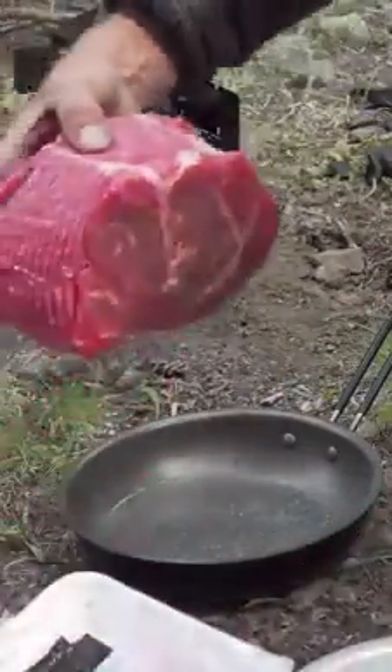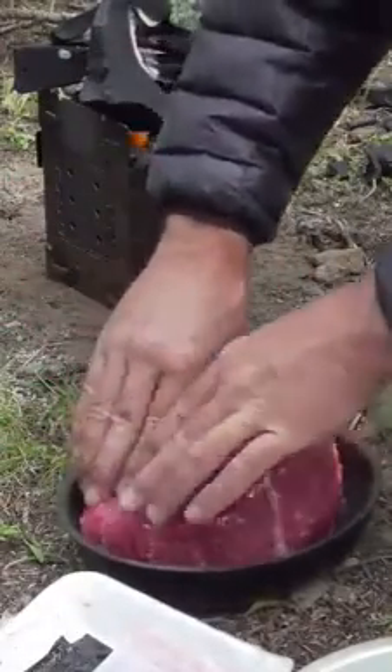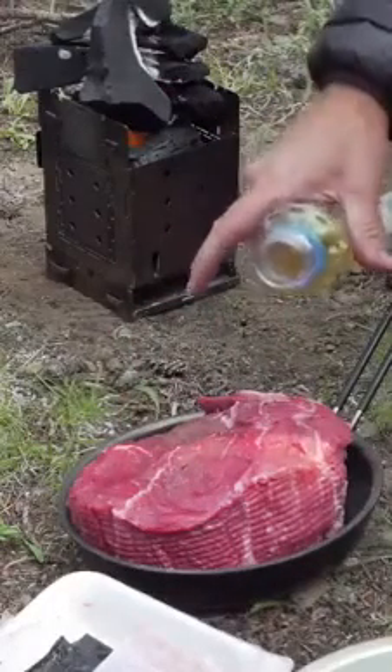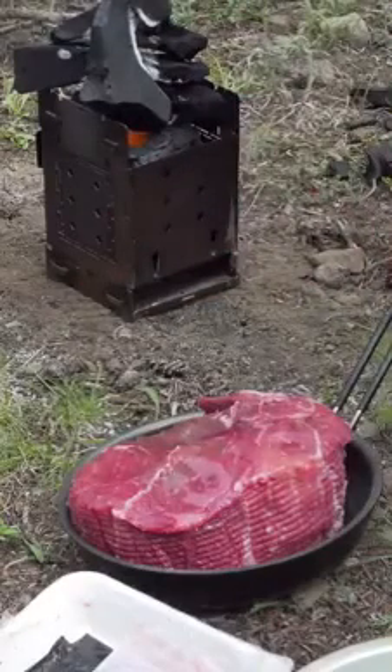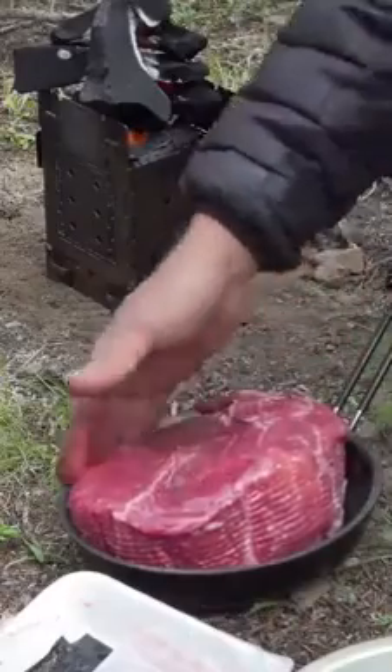Go ahead and put our big beautiful piece of meat in there. Boy, I hope that'll smash down, cause right now it's not looking like it's gonna fit. I will make you fit. You're gonna have to, piece of beef. That thing's huge.